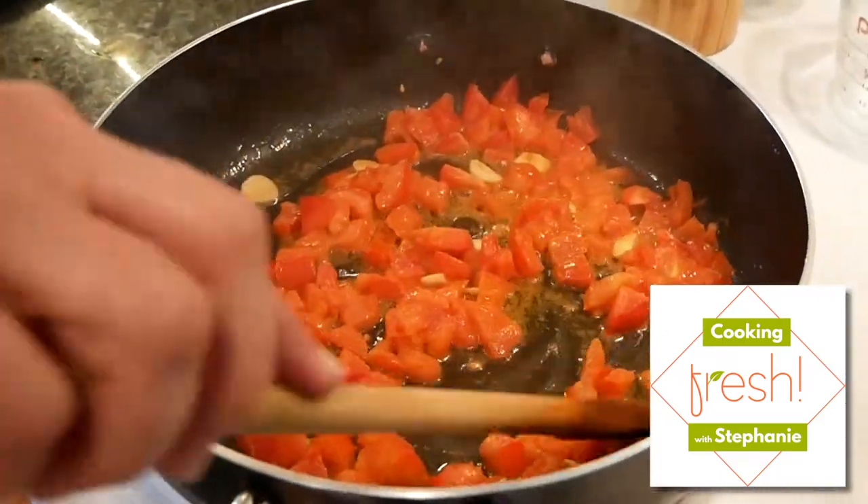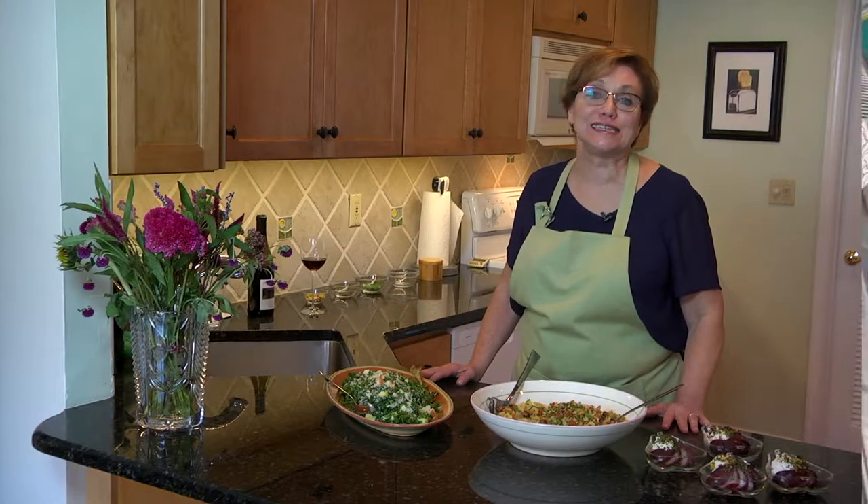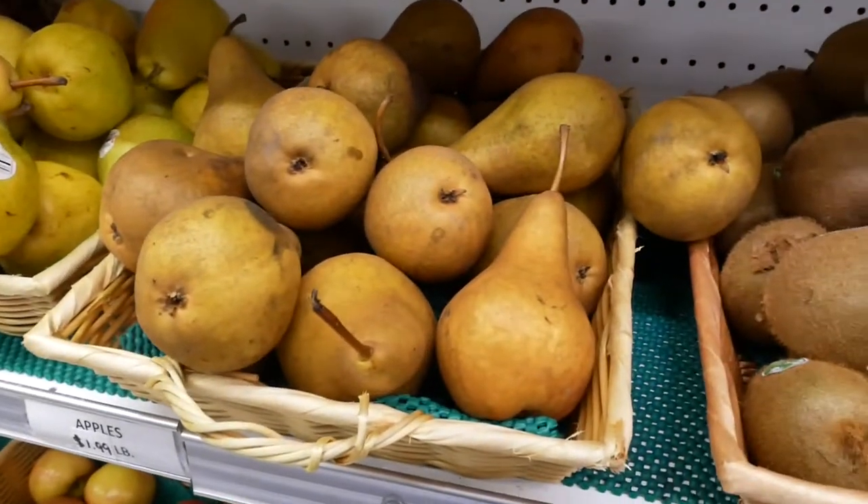Welcome to Cooking Fresh with Stephanie. I'm Stephanie Lett, and we're all about creating sensational meals from the abundant New Jersey harvest.